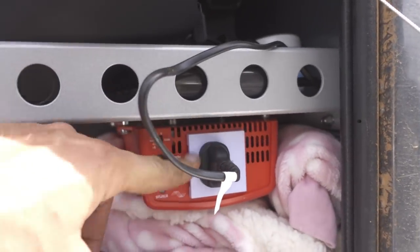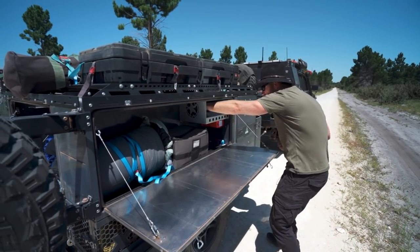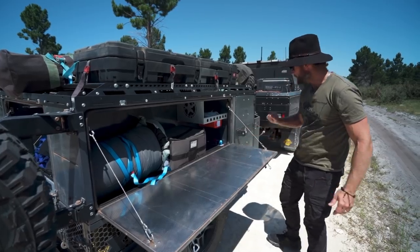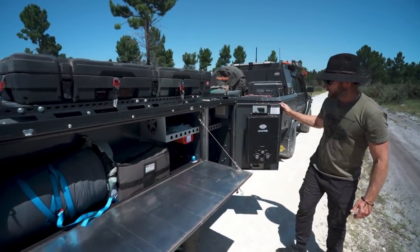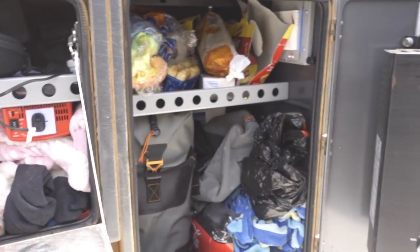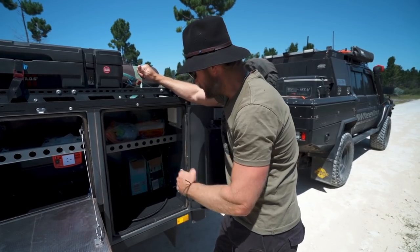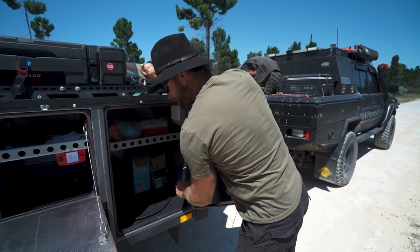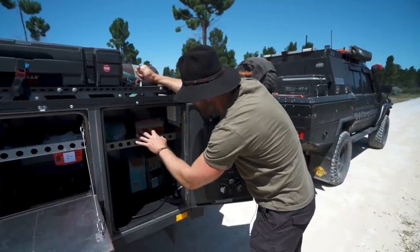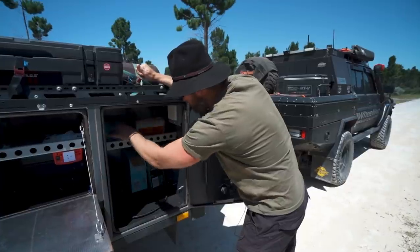There's a 350 watt inverter in here which I haven't used much - just charged a drone with it. A bit of storage up here for if you're charging something. This storage here has been pretty handy - I had a big angle bag in here with all my fruit and veg to keep it a little bit cool, plus a couple tons of beers. Up here is all lightweight stuff - I even put the eggs in here so they were protected by all the soft stuff.